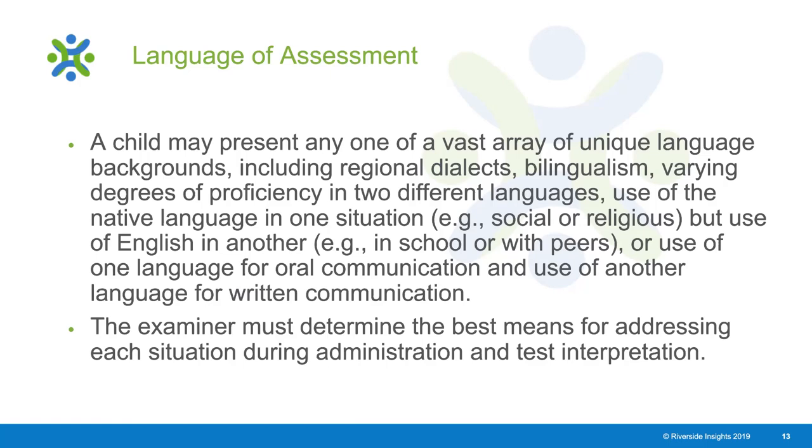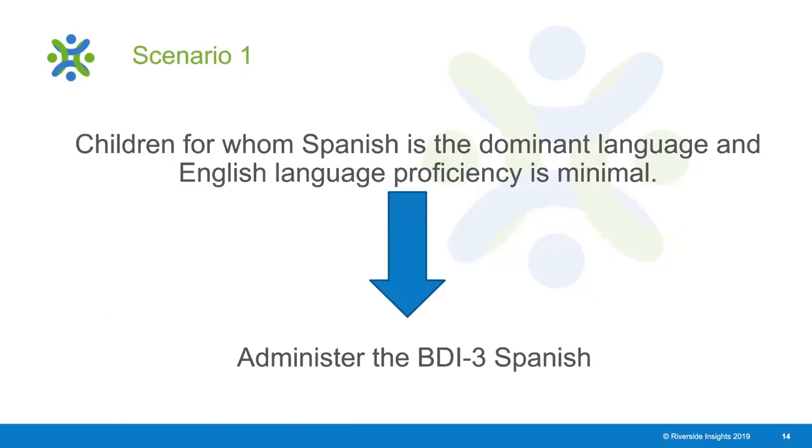The manual will provide some guidance to help within your thought process on selecting the language of assessment. For children for whom Spanish is the dominant language and English language proficiency is minimal, you will mostly choose to administer the BDI-3 Spanish. If a formal language proficiency test is feasible, you can use the Woodcock Muñoz Language Survey, for example, to help determine language proficiency and dominance prior to this determination. Generally, for students for whom Spanish is the dominant language with minimal English proficiency, the administration choice is the BDI-3 Spanish.